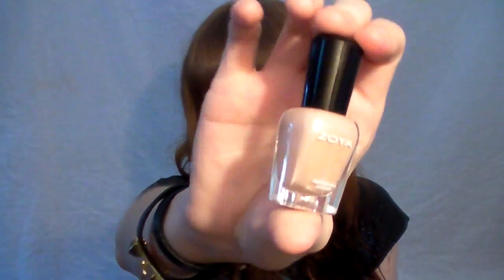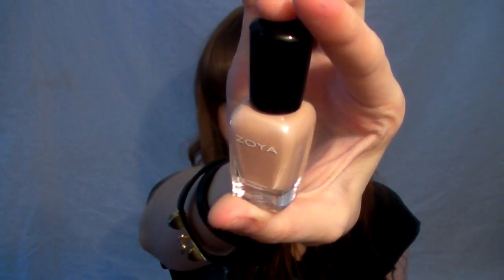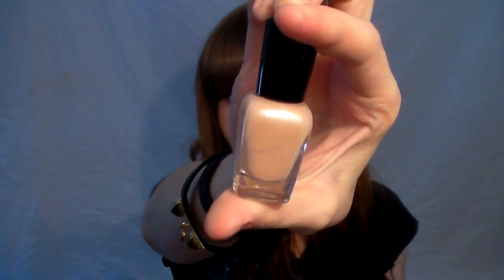Next is the Zoya nail polish in Shea, a sample size. I like neutral color nail polishes, don't get me wrong, but I'm not a huge fan of frost finishes, and this has a shimmer in it. It's a really pretty neutral pink, but I'm just not a fan of shimmery polishes — I either like glitter or cream finishes, not shimmer. So I don't know how I feel about it.